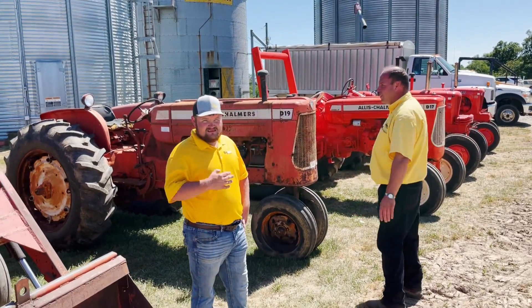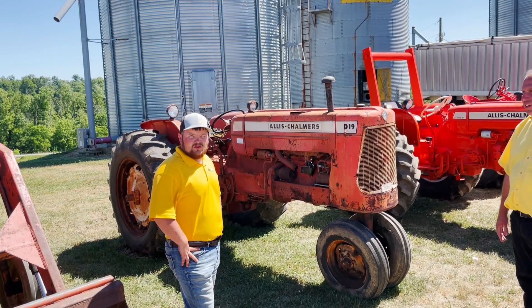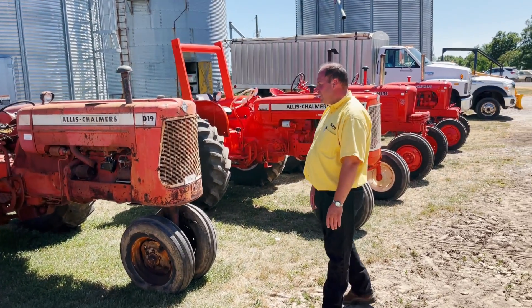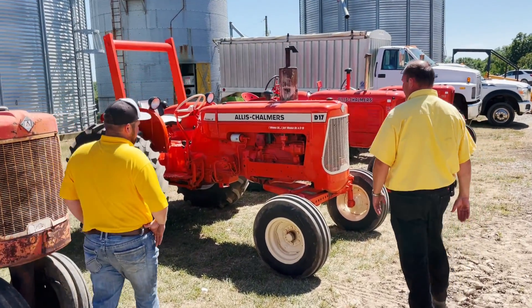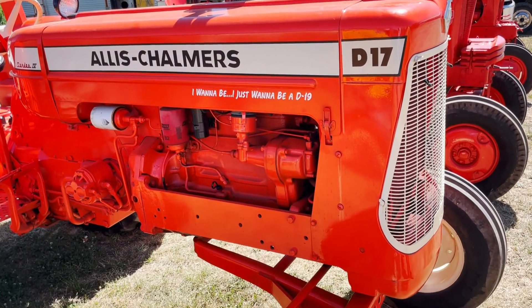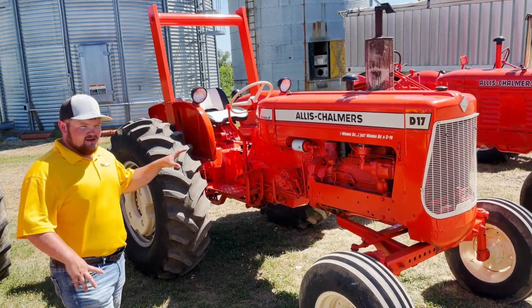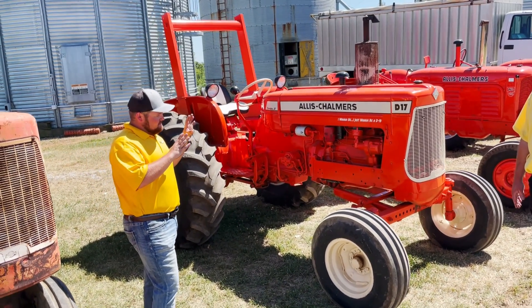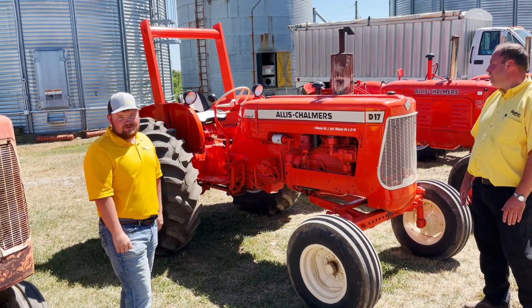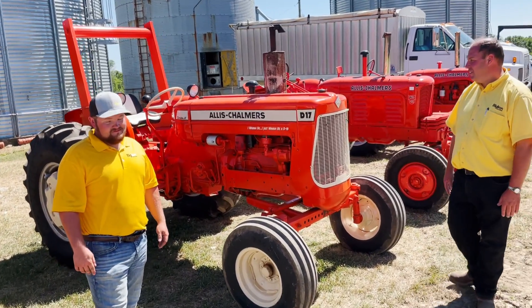Now we get into the D-Series — a D-19. This one does not run; we were told it needed some carburetor work, but it would be a great project tractor for somebody to restore. Speaking of the more restored look, next door is a D-17 Series 4 — it just wants to be a D-19. That speaks to the passion Merle and his brother Earl had for Allis tractors. As you can tell, these tractors were done right — not just a coat of paint slapped on and listed on eBay with some decals. These were done right. He had a lot of money and a lot of pride in these.